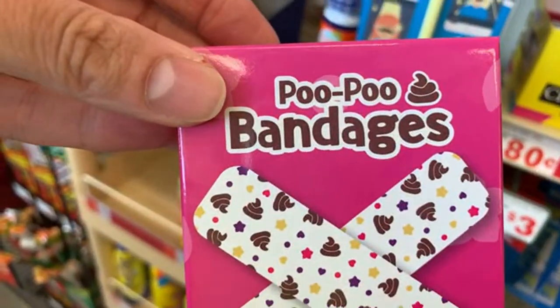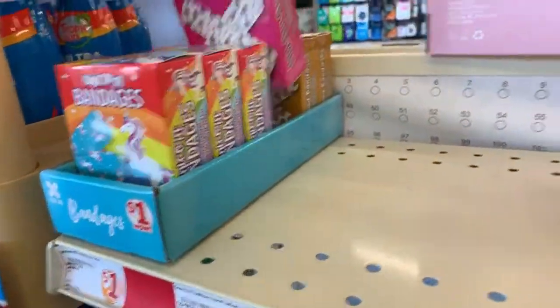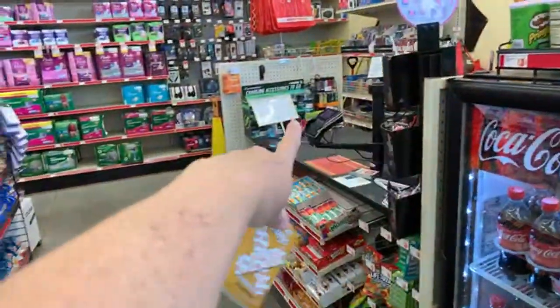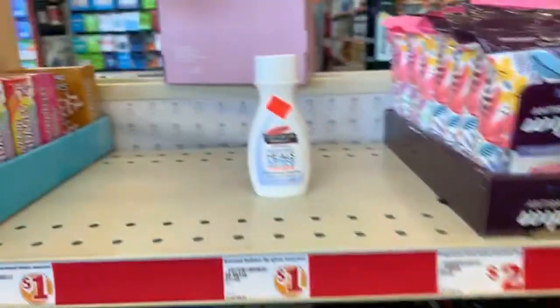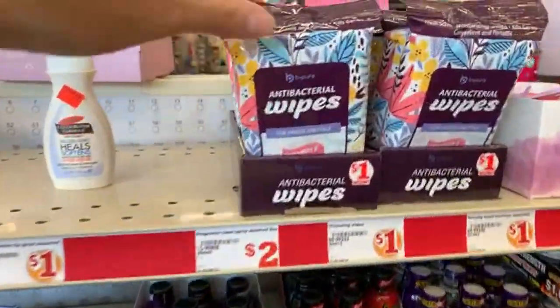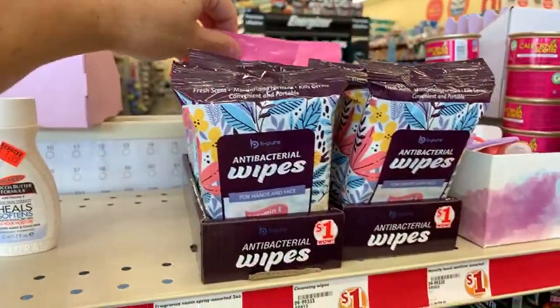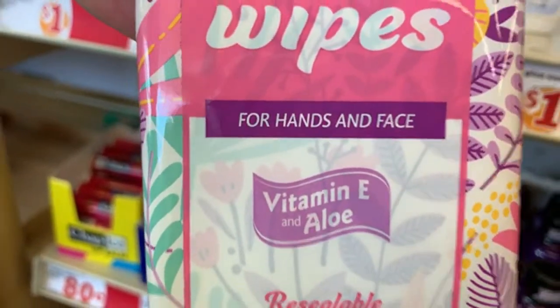Look at these — they're brand new and I'm up here by the registers. Sometimes these are right next to the cashier. Look at these junk food bandages — you get 20 in a pack! Those are just a dollar. They also have antibacterial wipes for hands and face — this is my first time seeing these. Look at that — nice!